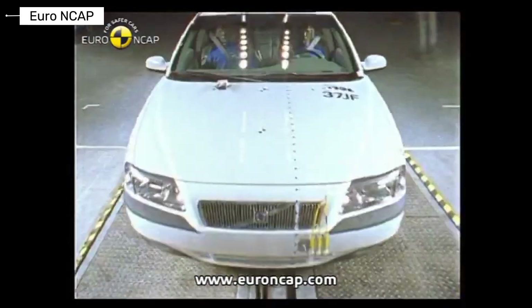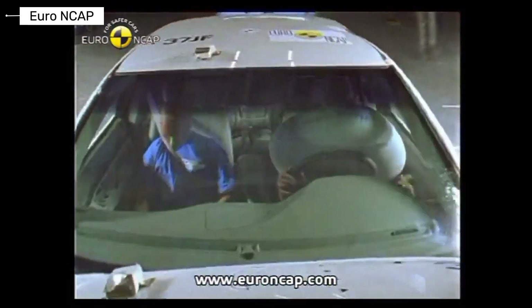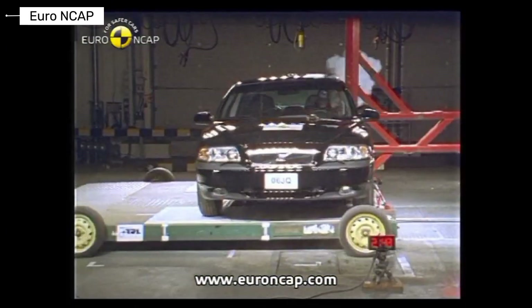The Volvo S80 focused heavily on occupant protection. Crash performance showed strong structural integrity, and it stood out among large sedans of its era.